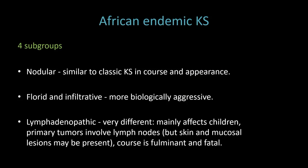Within African endemic KS, there are four subgroups: nodular, florid and infiltrative, and lymphadenopathic. The nodular variant will resemble classic KS in course and appearance, where the patients have multiple lower leg nodules and tumors that progress over many years. The florid and infiltrative type are more biologically aggressive, and even worse is the lymphadenopathic type, which mainly affects children. The primary tumors involve the lymph nodes, and it's usually fatal.